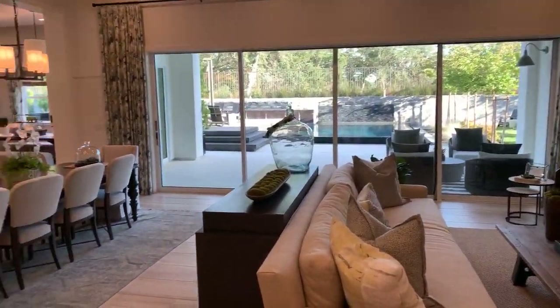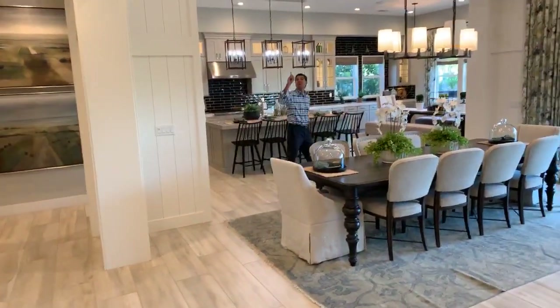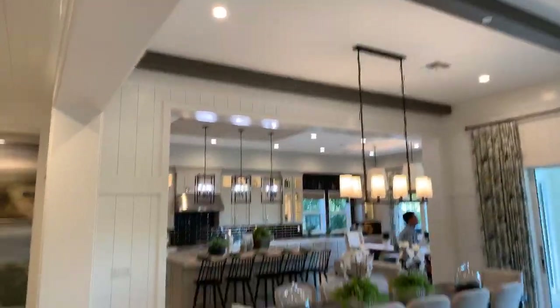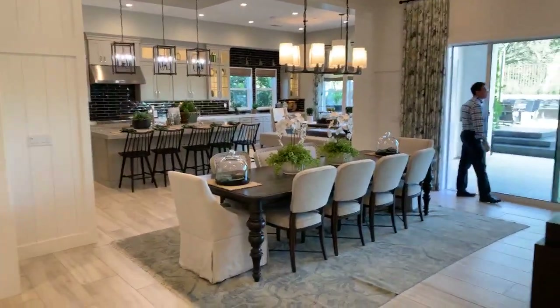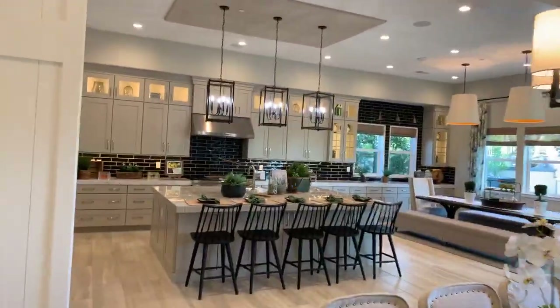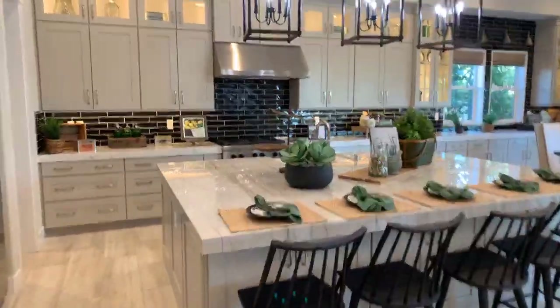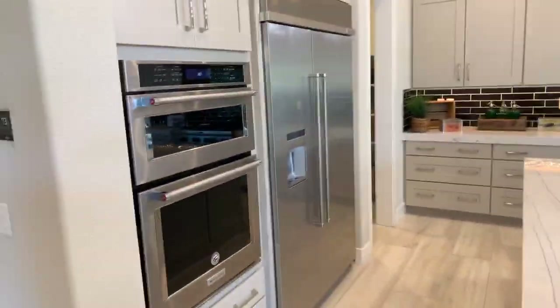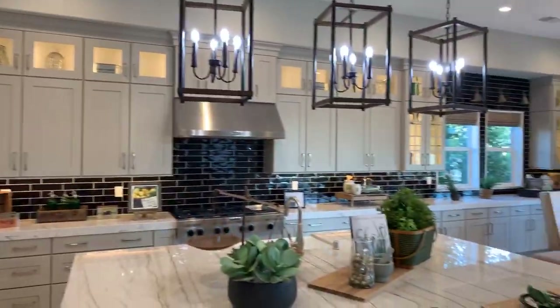This is the Lincoln model, about 4,000 square feet, one story. Look at how wide open this is — 12-foot ceilings. A little different style here than the Newcastle model. The microwave-oven combo, the high cabinets, and still a nice large island.